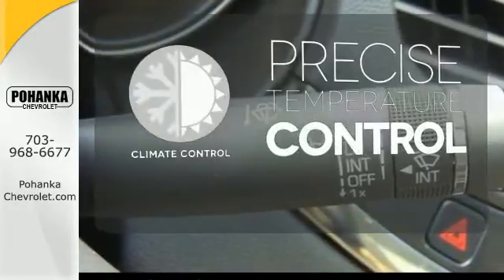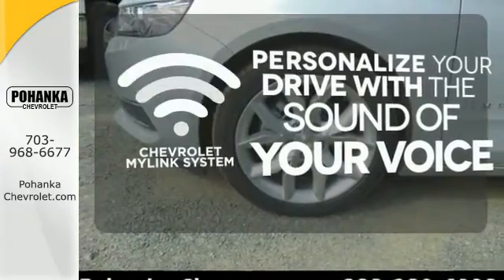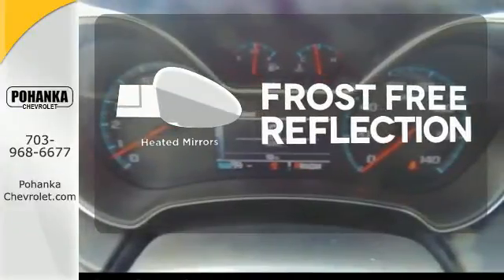Select the perfect temperature with the climate control. Personalize your drive with voice-activated Chevrolet MyLink system. Say goodbye to the frost and never leave your car with the heated mirrors.